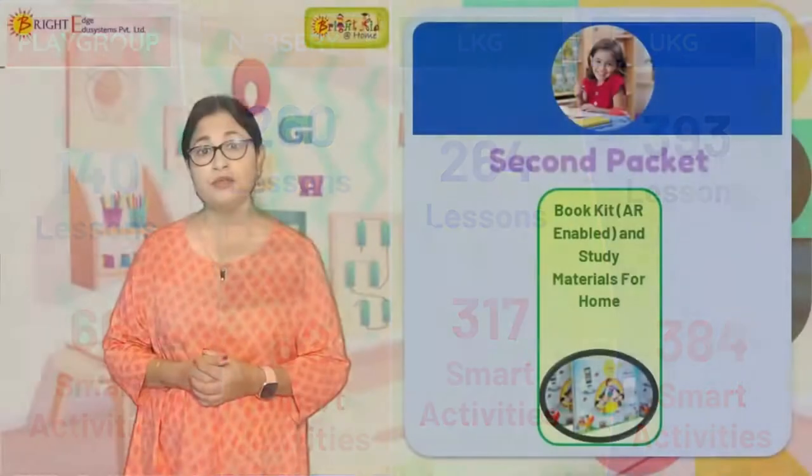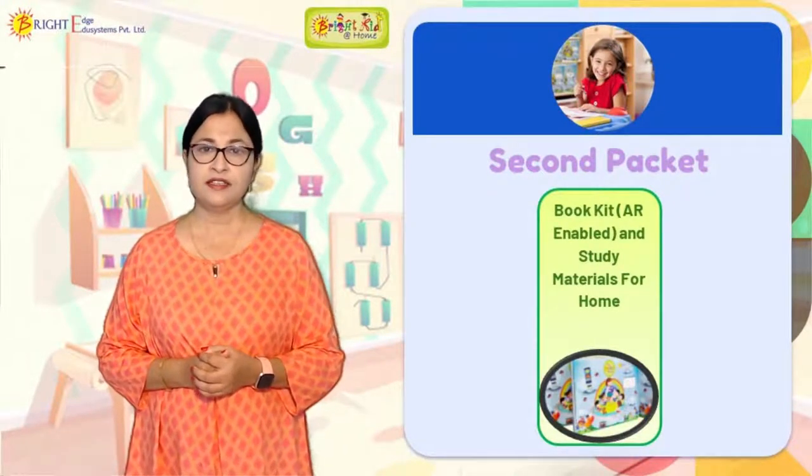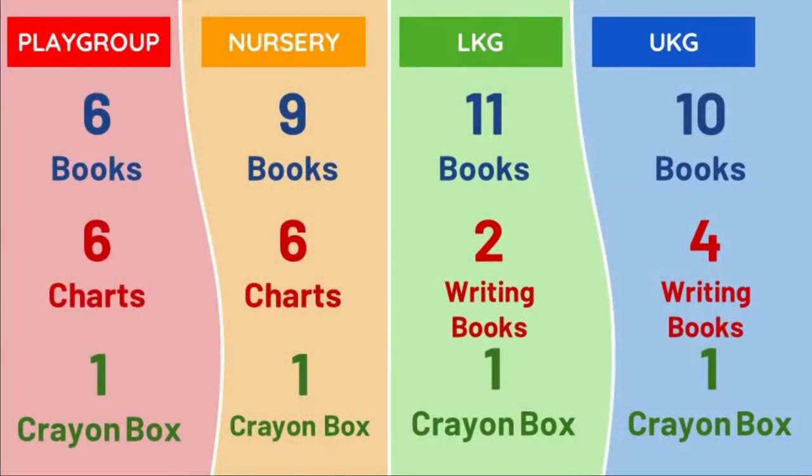Now let us understand the book kit — how many books do you get. For playgroup, you can see there are six books, six charts, and one crayon box. For nursery, LKG, and UKG, there are varying numbers of books. These are smart books, meaning you can access the anytime-anywhere teacher while helping the child at home — the page goes live. We will show you today.